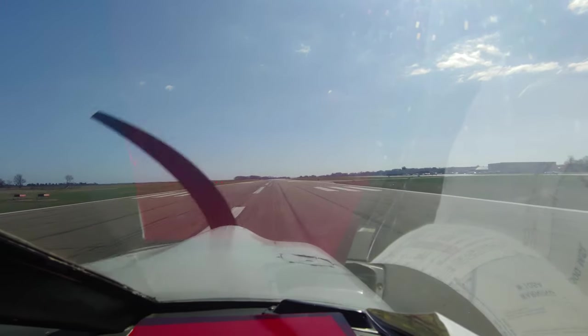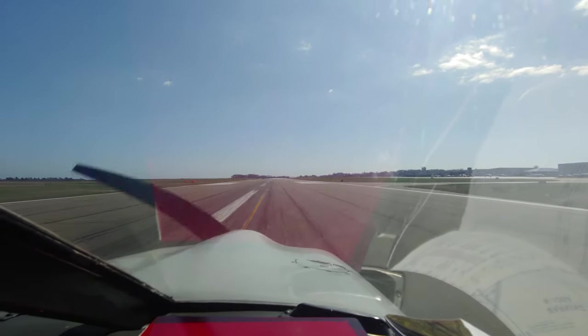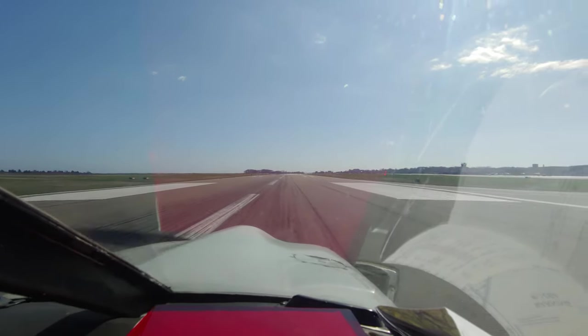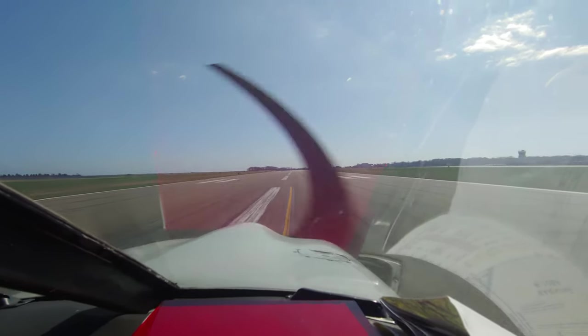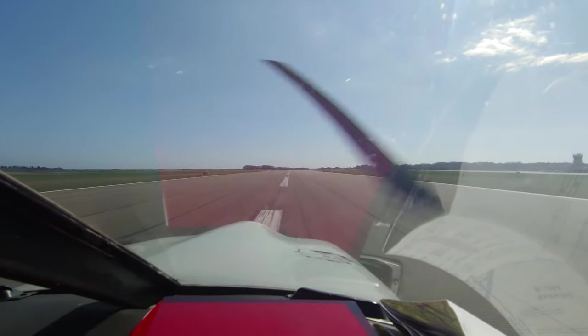Tower, Flexjet 411, right base 23. Flexjet 411, runway 23, clear to land, number 1. Clear to land, runway 23, Flexjet 411, number 1. Cherokee 1-5-1-9-0, minimal delay on the runway — turn right at Delta and taxi to parking. Monitor ground point 65.